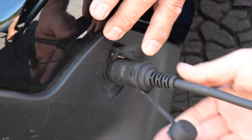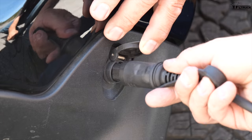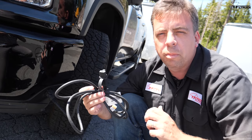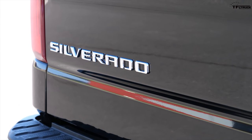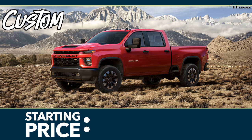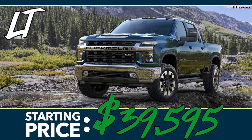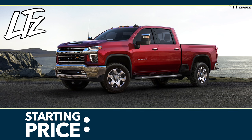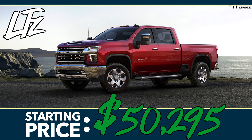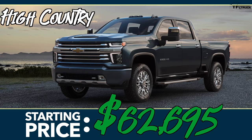On the diesel truck, there is a new integrated block heater system. It's hidden in the fascia, and the cord is provided so you can plug it in on a cold night to warm up the block. These new Silverado heavy-duty trucks come in five trim levels: the basic Work Truck starting at $35,695; the Custom at $40,595; the LT mid-grade starting at $39,595; the LTZ with more technology and luxury at $50,295; and finally the High Country, only available as a crew cab, starting at $62,695.